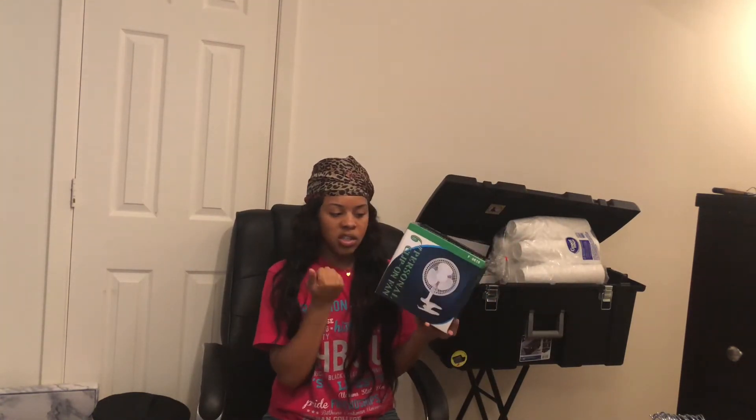That OCM pack also came with a clip fan.